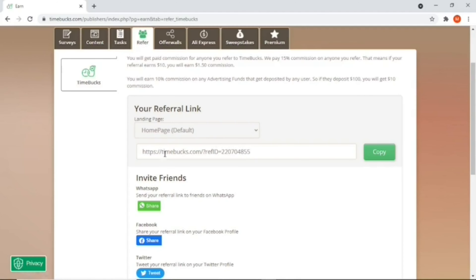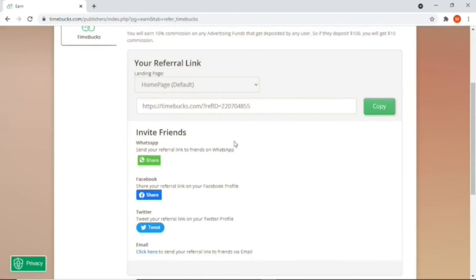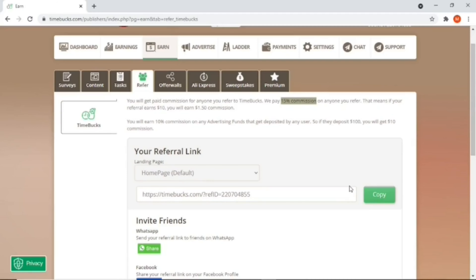Another way to earn here is by referring your family and friends. If you go to the Refer section you can get your personal referral link, and whenever you share it and your referrals earn on Timebacks, you'll earn a 15% commission from all their earnings. You can share this link via WhatsApp, Facebook, and Twitter, and the great thing about this referral program is that you can start earning passively with Timebacks — even while you sleep.